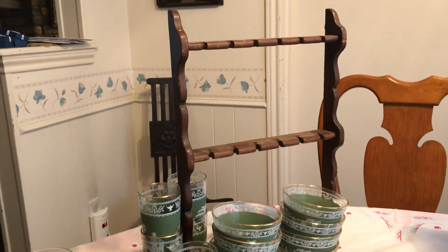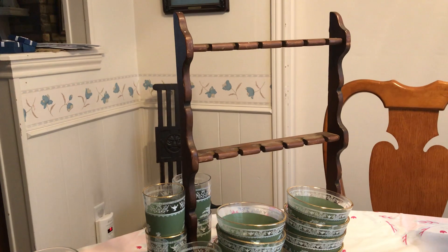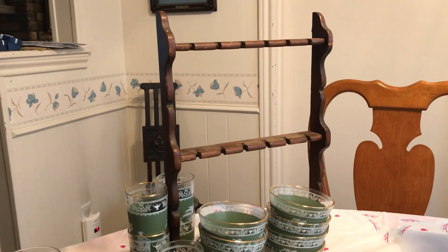This was in the trash - and it's a little spoon rack. So there was that.